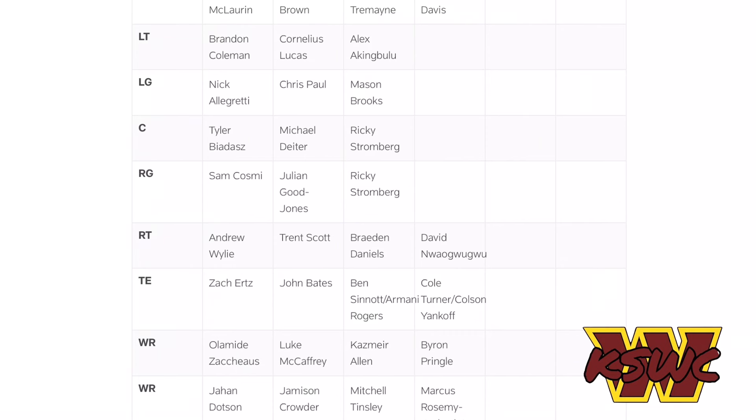At wide receiver three in the slot, it's Olamide Zaccheaus, which is very interesting. I thought it was going to be Dyami Brown or Luke McCaffrey, but it's Zaccheaus — and I don't mind that. He's a pretty solid wide receiver. He was good with the Falcons a couple years ago, didn't do too much with the Eagles this past season but did have a touchdown or two. He should be solid as our WR3, maybe WR4 if Luke McCaffrey or Dyami Brown steps up.